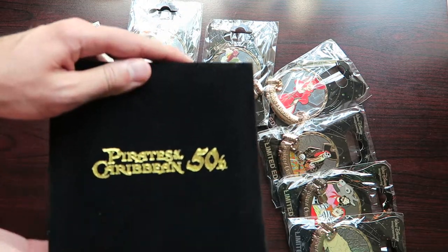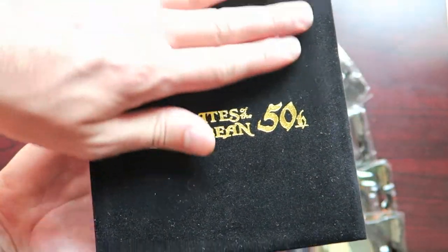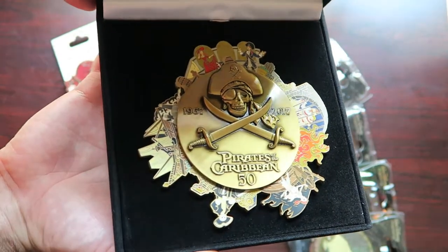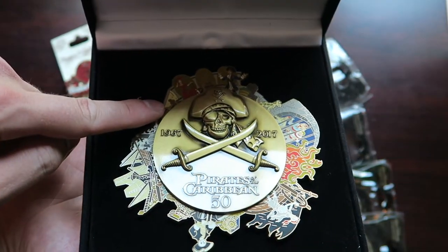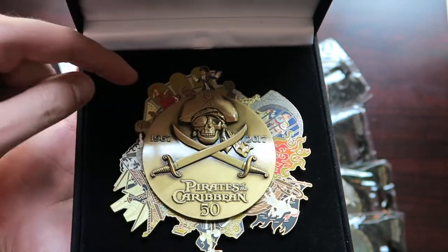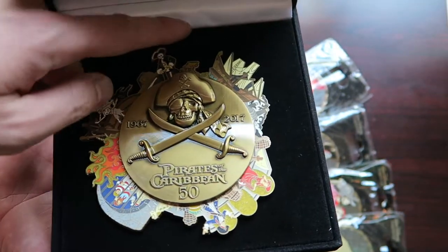My favorite is the Pirates of the Caribbean 50th Super Jumbo. It comes in this nice velvet box. Open it up here, and bam, there it is. It's got the skull and crossbones, it comes with the 50th, and then 1967 to 2017, with the spinner element in the background, which is amazing.